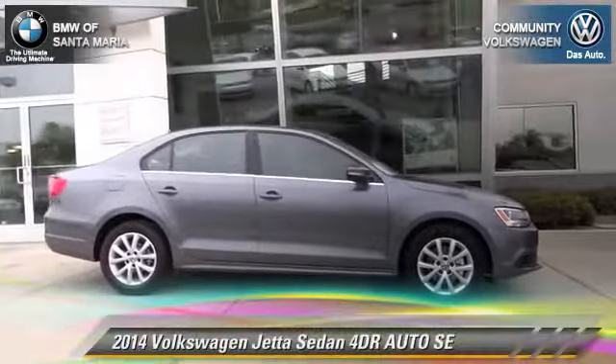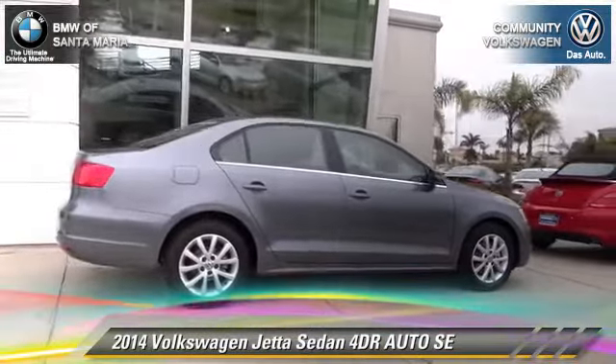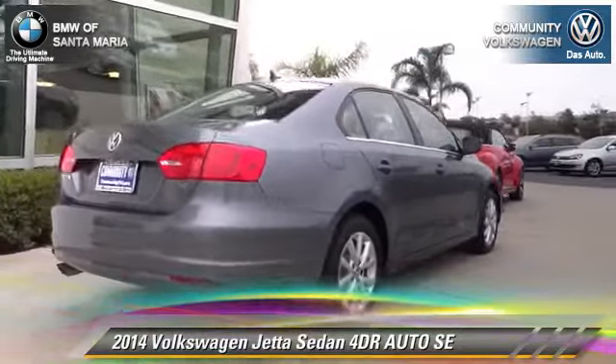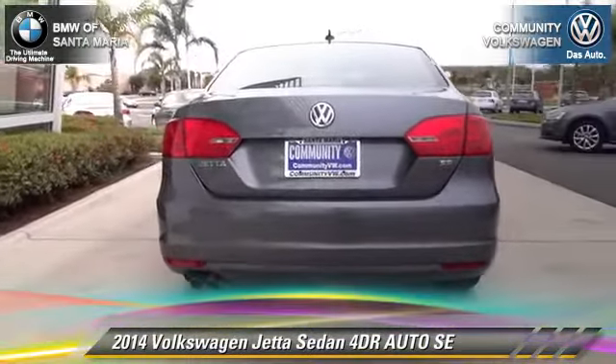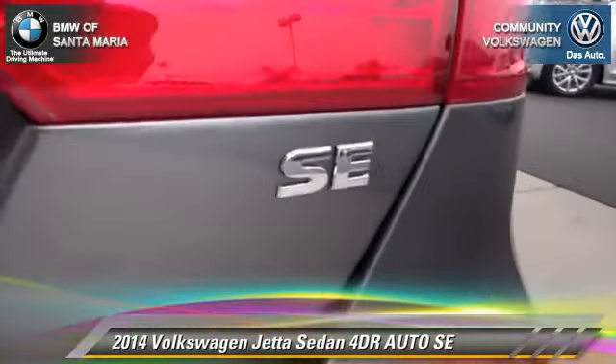The 2014 Volkswagen Jetta SE with an automatic transmission. This front-wheel drive sedan is well equipped. This Volkswagen features front-wheel drive, dual front airbags, and alloy wheels.